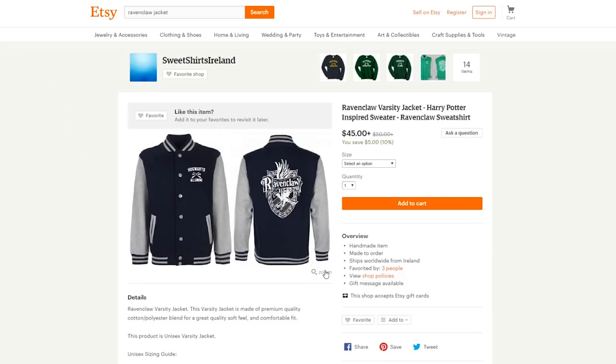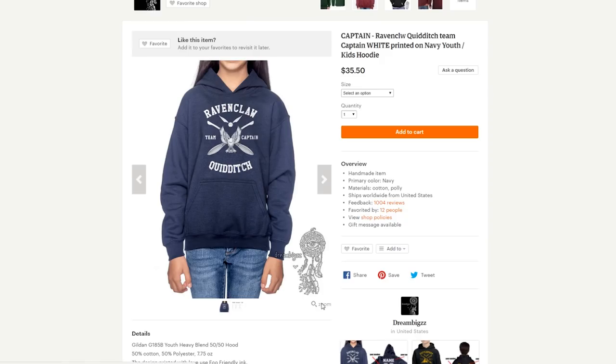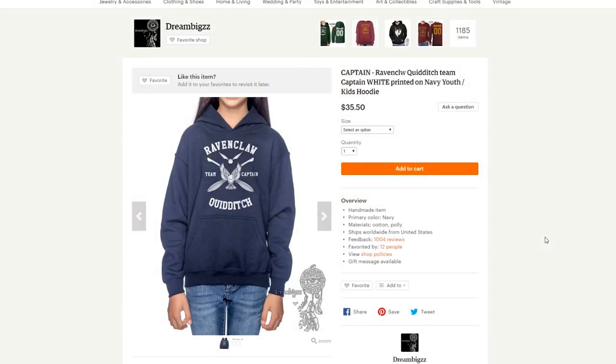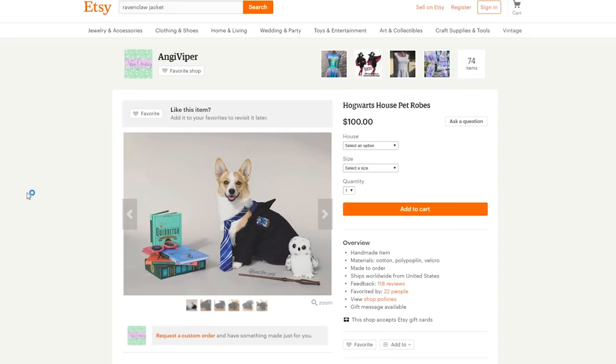If you prefer a jacket, here's another Ravenclaw varsity jacket. This one is from Etsy and it has 'Hogwarts alumni' in the front and, in the back, the traditional Ravenclaw crest. It looks pretty awesome. Also, if you want to just get them a simple hoodie, there's this Ravenclaw quidditch sweatshirt that is actually for kids, but I'm sure they also have one for adults and for people of all sizes. It's really cool and it's from Dream Biggs over on Etsy.